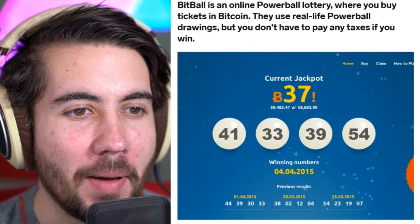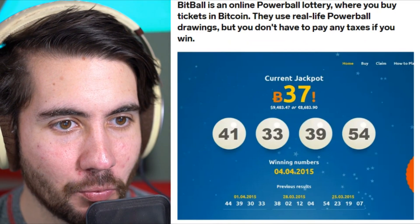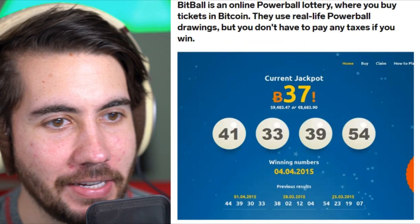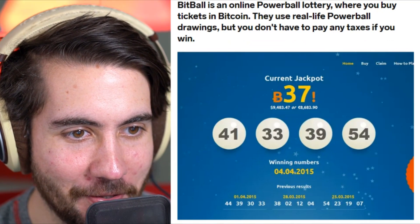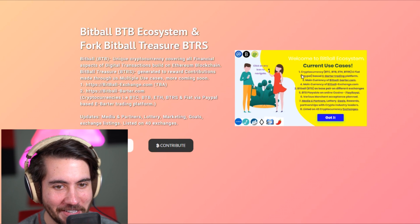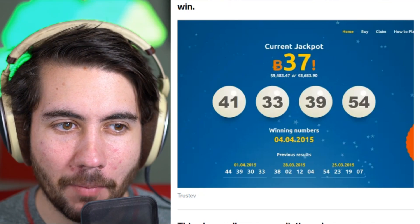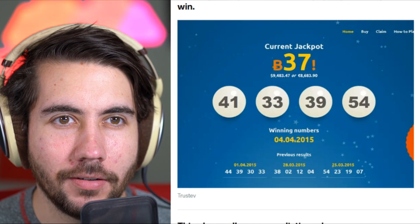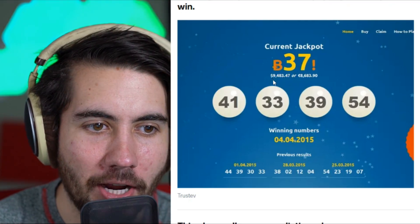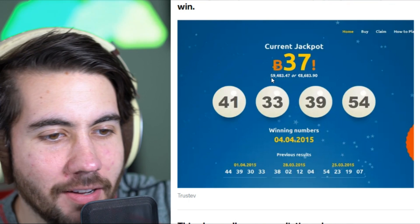Bitball is an online Powerball lottery where you buy tickets in Bitcoin. They use real-life Powerball drawings but you don't have to pay any taxes if you win — so it's an illegal lottery where you could actually win some money. This doesn't seem like a typical dark web website to me. I probably should not be going to this website right now. It uses cookies, I don't want cookies on this website. Also it's a very small jackpot — about $9,000. Not very big.